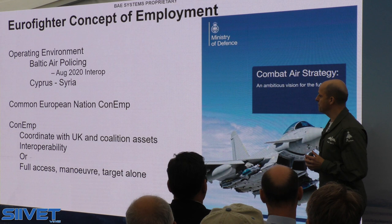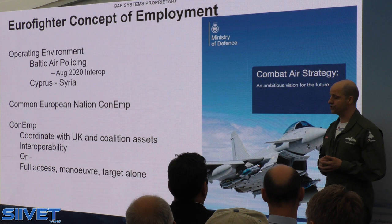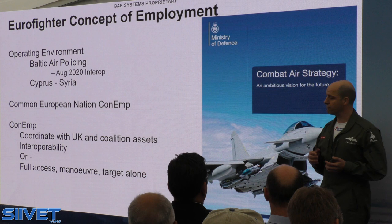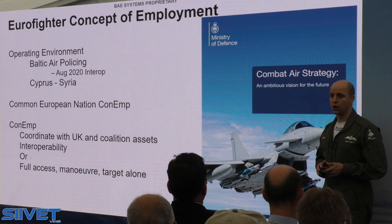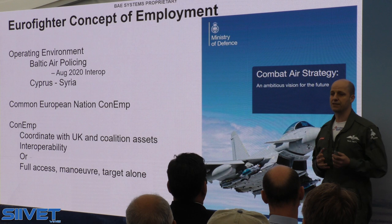In terms of how we employ the aircraft, we coordinate with UK and other nations' coalition assets across NATO, Europe, and into the Baltic and Nordic region. But as well as being interoperable, we have the capability to operate as a lone platform with full freedom of manoeuvre and full freedom of access — we don't rely on other assets. In terms of a single platform giving Finnish Defence a comprehensive capability, that's what Typhoon is.